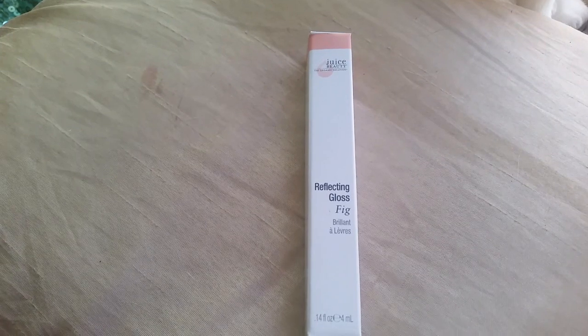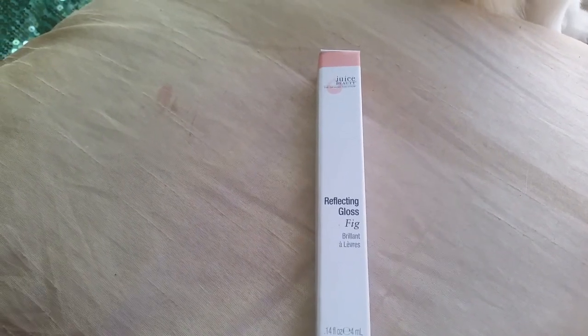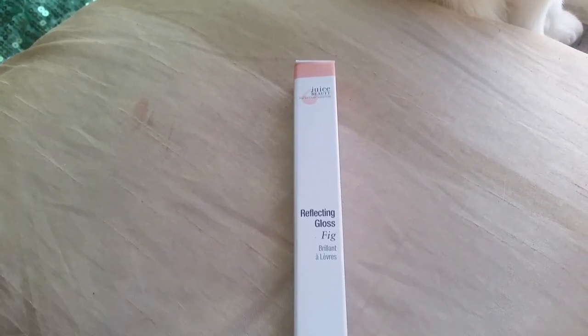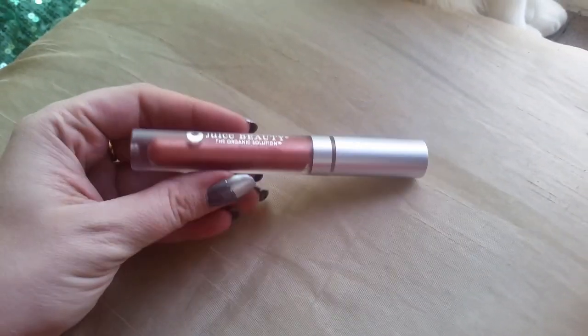Next up, I got the Juice Beauty Reflecting Gloss in Fig. This is $15.00. It says: shimmer your lips in brilliant color with this reflecting gloss that contains a blend of organic, antioxidant-rich acai and goji berries, minerals, and sweet agaves for the most brilliant shine on earth. I binge-watched other people's videos while waiting for mine because I was so excited. Some people got other lip products — there was a Japonesque item and some other brands — but this looks pretty. I'll swatch it on my wrist.